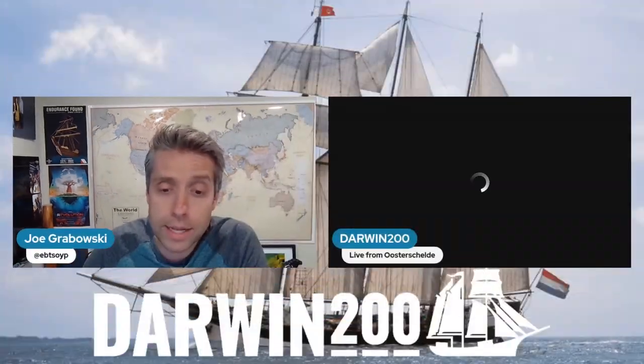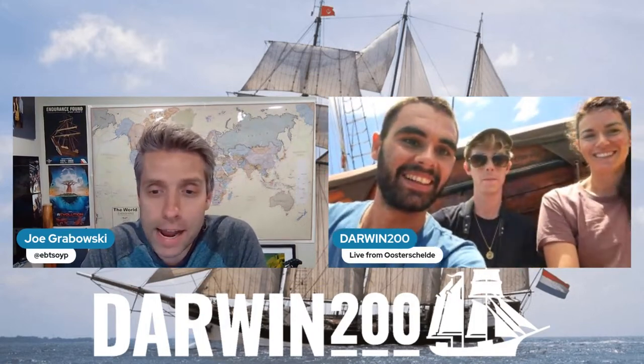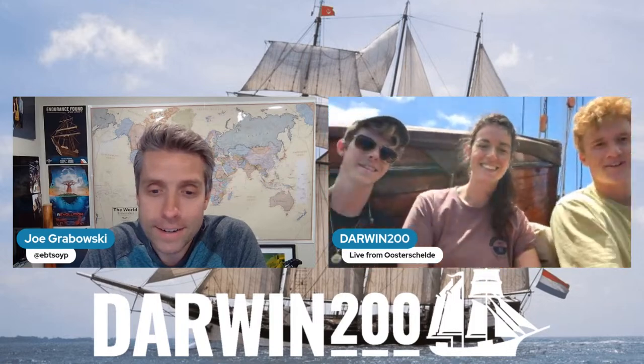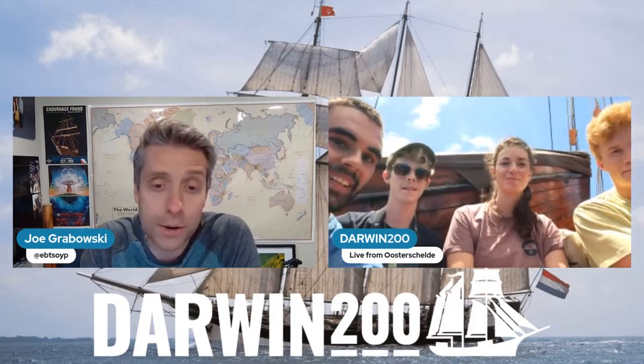They'll also share some incredible videos they have created. The Oosterskelde is connecting with us through the magic of satellite technology, and we have Tom, Rodri, Grant, and Ranva all on board. Let me bring them in here front and center. Here's Rodri, Grant, Ranva — Tom just moved to the side. Hey everyone, it's great to see you. Looks like another beautiful day out on the ocean.